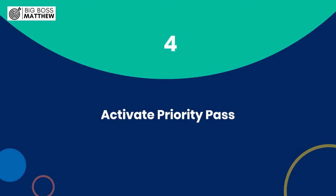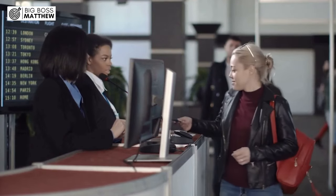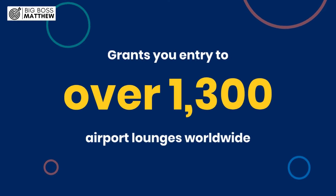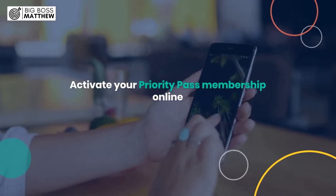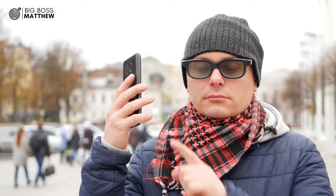Step 4: Activate Priority Pass. One of the most beloved perks of the Amex Platinum Card is access to the Priority Pass Select Program, which grants you entry to over 1,300 airport lounges worldwide. Activate your Priority Pass membership online, and don't forget to bring your physical or digital card when traveling for a touch of luxury before your flight.